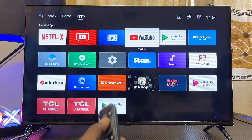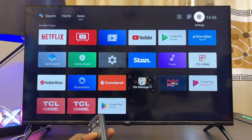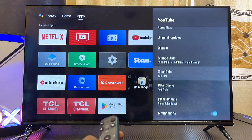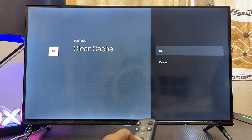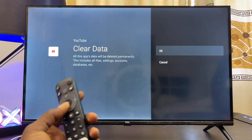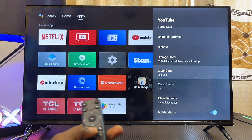If yours still does not work, go back to the home of your smart TV, navigate to the settings icon, select that, scroll down to Apps, select the YouTube app one more time, and make sure you select 'Clear Cache' and click OK. Then also go to 'Clear Data' and clear the data of the YouTube app. This will log you out but will most likely fix any problem with the voice search.